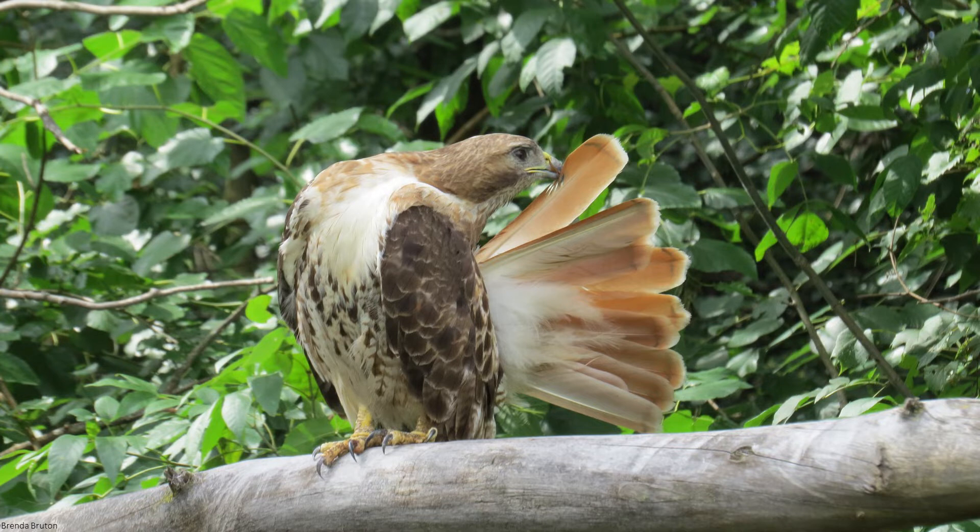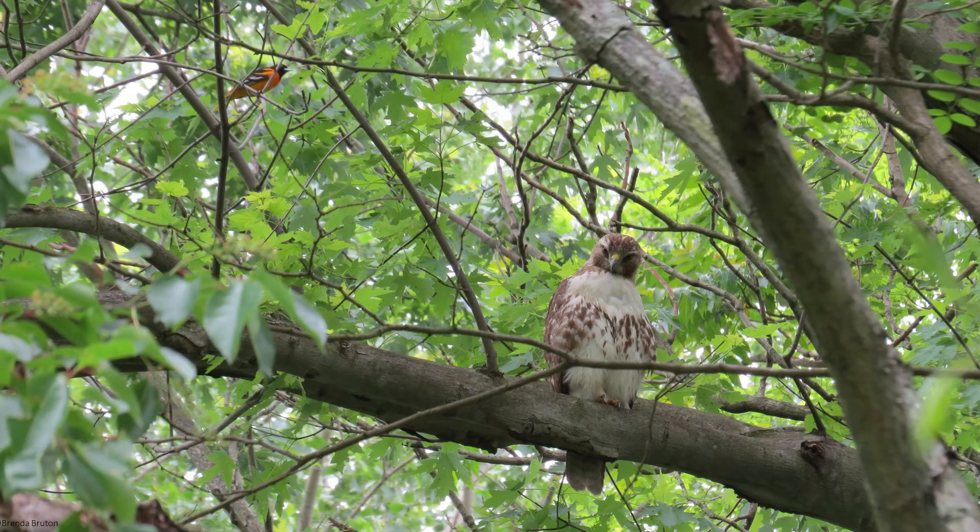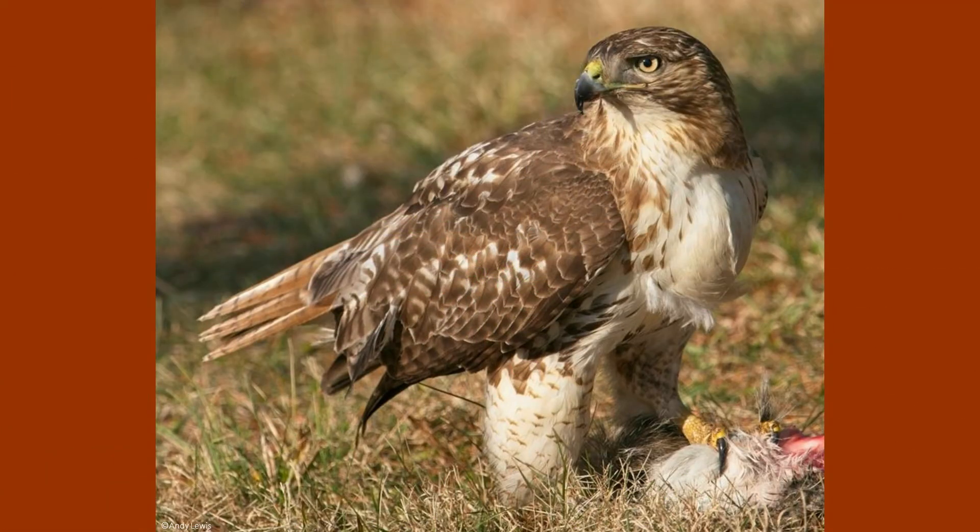Throughout North America, red-tailed hawk plumage can change drastically. There are dark morphs, light morphs, and rufous morphs, but all have very broad rounded wings and a short wide tail.